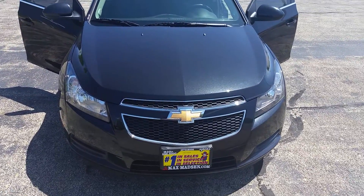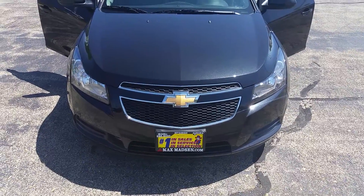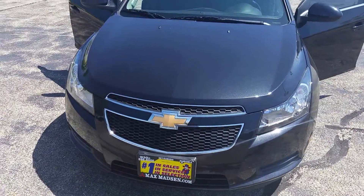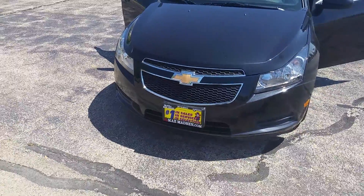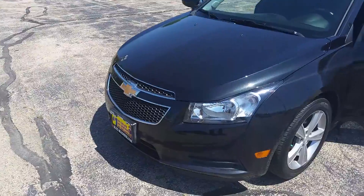Hi Annabelle, Marcus from Max Matts and Mitsubishi. Just wanted to shoot you a quick walk-around video on a 2012 Chevy Cruze — let you know it is here and it's ready.